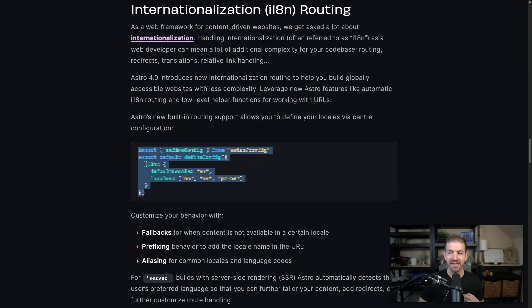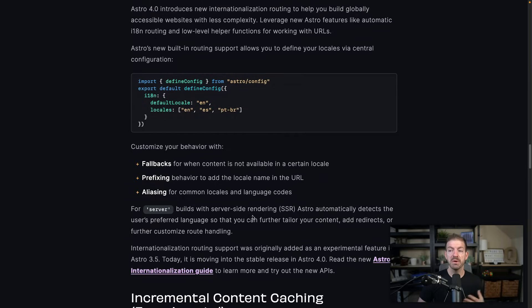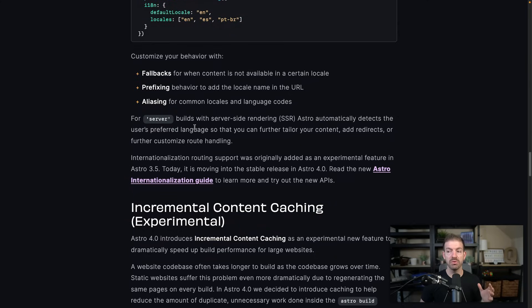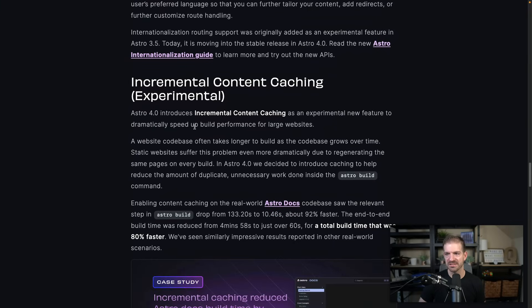They have a config defined in your Astro config with an internationalization section — by the way, i18n comes from 'I' then 18 letters then 'N', in case you didn't know. In here you can define your default locale, which in most cases would be English, and then define different locales like English, Spanish, and Brazilian Portuguese. You have callbacks, prefixing, aliasing, etc. So if you need to add internationalization to your applications, this is now built into Astro to support that.